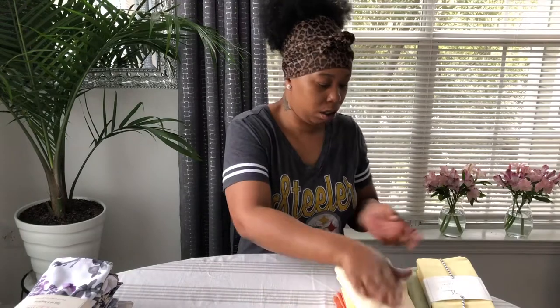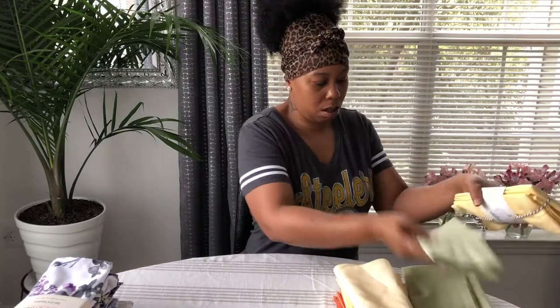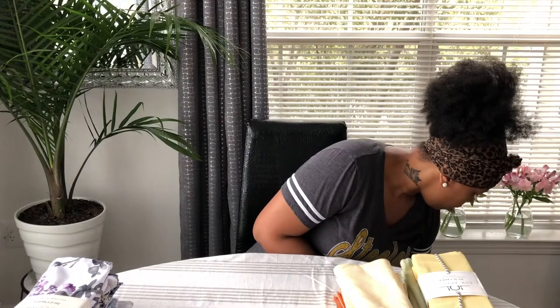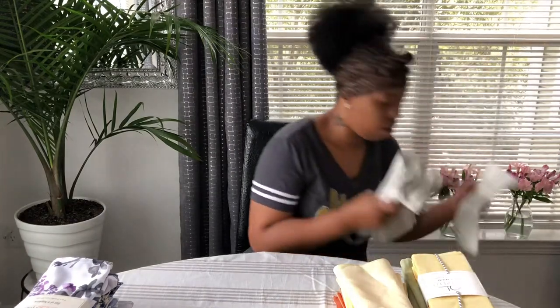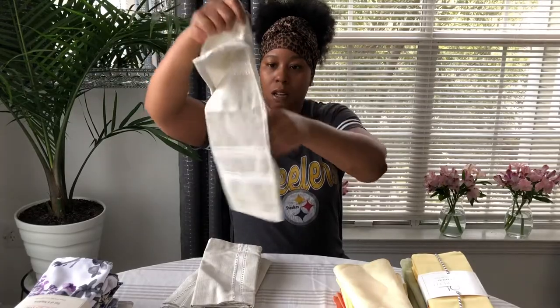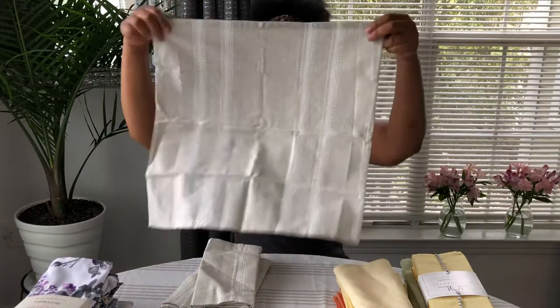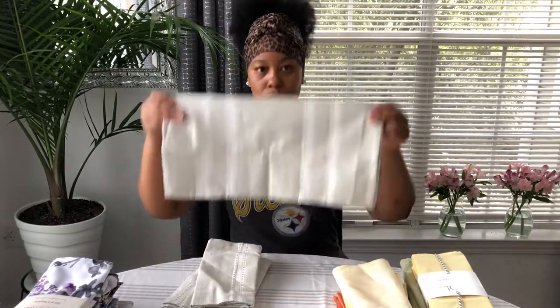Here's another green that goes there. These came from Home Goods. It doesn't have the care instructions on these, but they're really pretty.